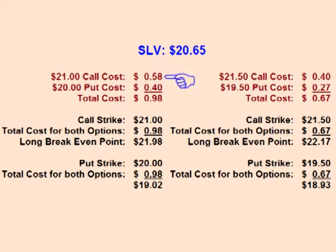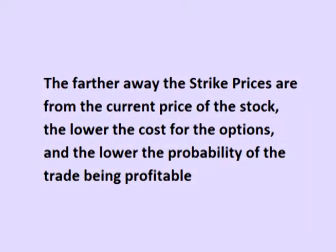Comparing the two examples: if the trader buys the $21 call and $20 put, the total cost is higher at 98 cents, but the price of SLV does not have to make as much of a move for the trade to be profitable, so there's a higher probability it will make money. If the trader buys the $21.50 call and $19.50 put, the total cost is lower at 67 cents — about one-third less up front — but the price of SLV has to move more, meaning less probability of profit. As one chooses options further out of the money, the total cost and risk decrease, but the required move increases, so the lower cost is offset by a lower probability of the trade being profitable.